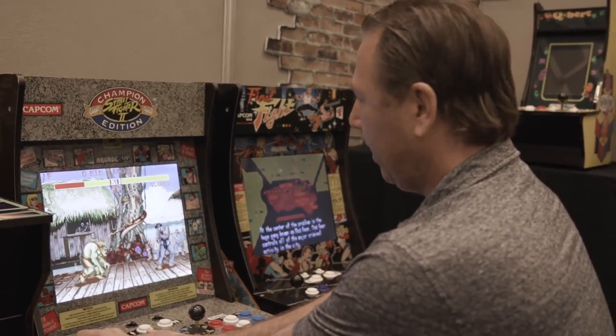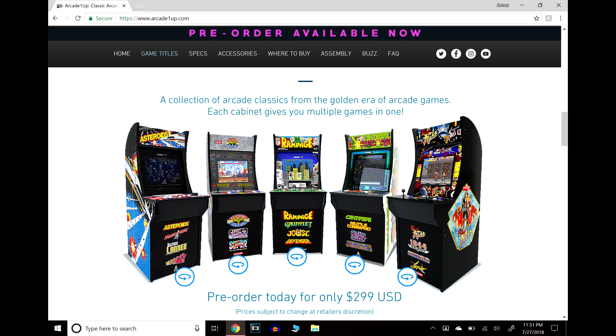Right now they have five arcade cabinets, and apparently in October they're going to announce two more. I pre-ordered the Street Fighter cabinet already. Just to get this out of the way, these are $300. It was kind of weird because the price changed throughout the day — on their official website it was advertised at $400, on GameStop's website it was $300. Walmart was selling them for $100 less than everyone else, so it seems GameStop and then the company themselves adjusted the price down to $300, which is actually a pretty good deal.